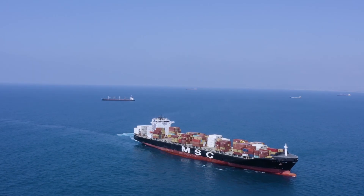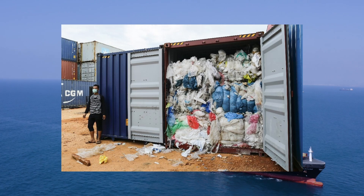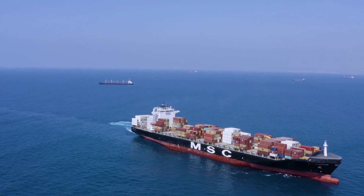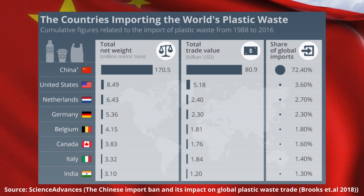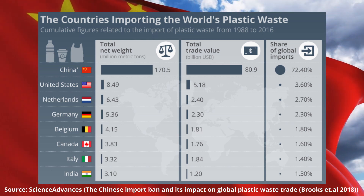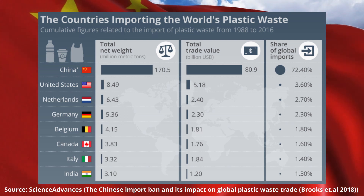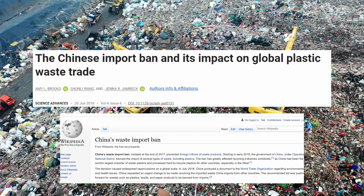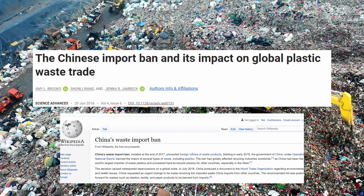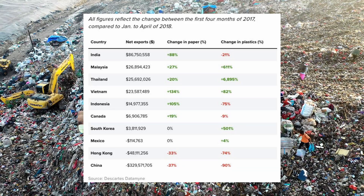Many western countries also tend to ship their waste to other regions of the world. These include countries such as China, Malaysia, and Senegal. Over the past 25 years, China has accepted more than half of the world's plastic waste imports — approximately 106 million metric tons of plastic waste. But with China recently enforcing waste regulations due to environmental concerns, other countries are now taking the role, such as Thailand and Malaysia.